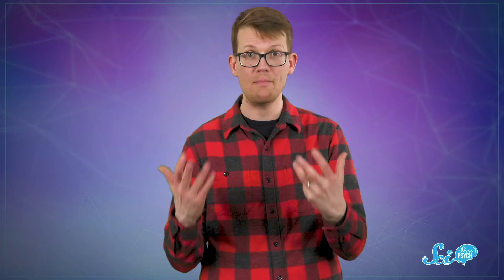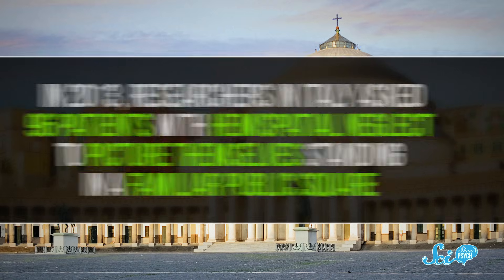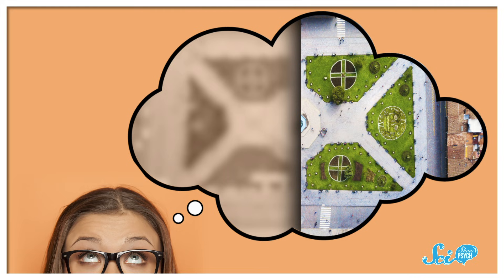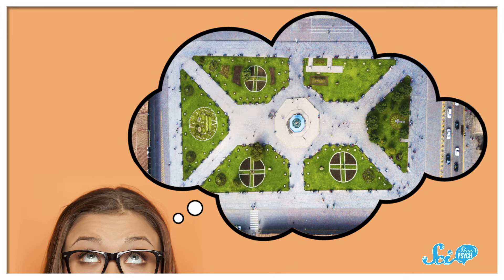Hemispatial neglect doesn't just apply to day-to-day life, either — it can also show up in your memories. For instance, in 2013, researchers in Italy asked 96 patients with hemispatial neglect to picture themselves standing in a familiar public square and describe what they would see. The participants successfully described the right side of the square and totally neglected to mention any features of the left side, even though they were just picturing being there. Then researchers asked them to imagine standing on the opposite side of the square. Now the participants were only able to describe things on their new right side, even though just moments ago they hadn't registered those things at all — and the features now on their left, they neglected those entirely.